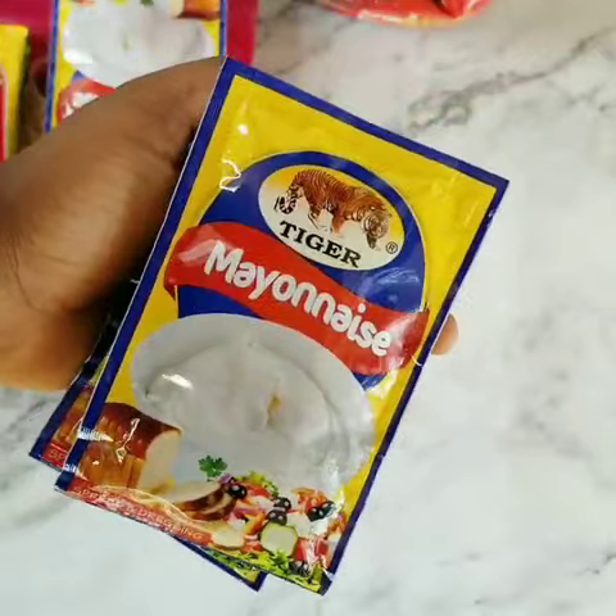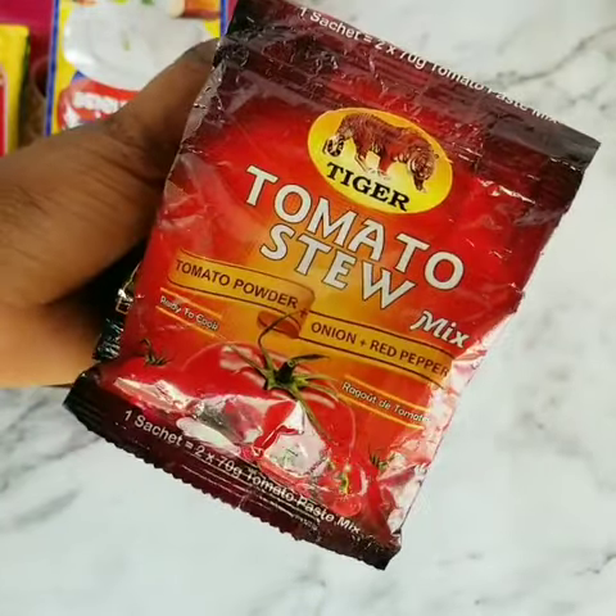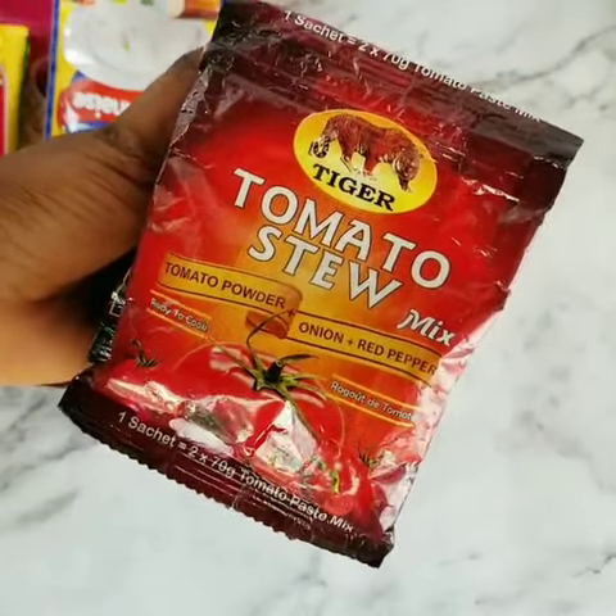First is this handy and creamy mayonnaise available in 70 grams, and this product right here is the tomato stew mix and it's exactly what you need to make a delicious pasta or jollof rice.